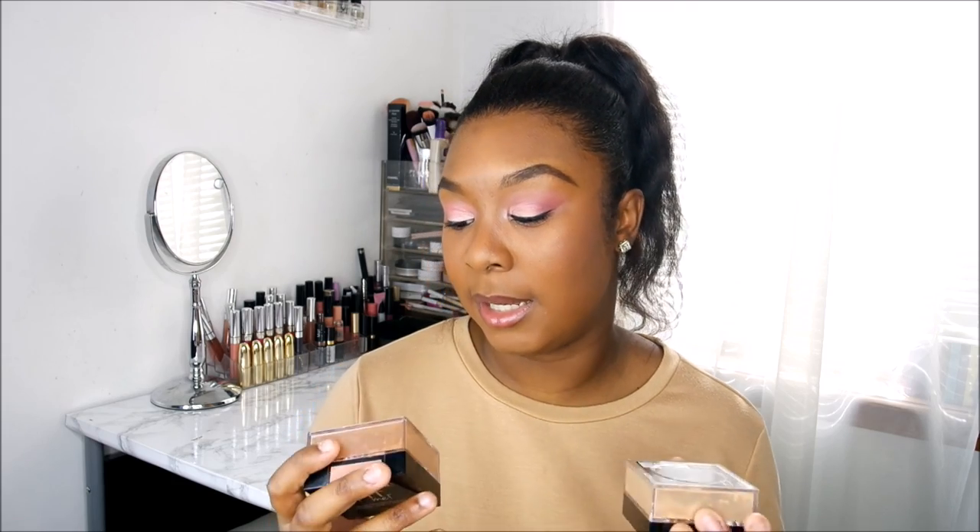I've also been using these Maybelline Fit Me concealers — one in the shade Caramel and one in Cocoa. I use the Caramel to highlight and Cocoa to contour for a cream contour look. They were supposed to be a dupe for the NARS Creamy Radiant Concealer. I've also been baking a lot lately, but I don't like translucent powders that aren't actually translucent because they make me look washed out. So I've been loving the Maybelline Fit Me loose powders — I use the shade Medium Deep mixed with a little Dark. They have color to them so they don't look stark, and they're really nice for baking under the eyes and down the bridge of the nose. Honestly very underrated.